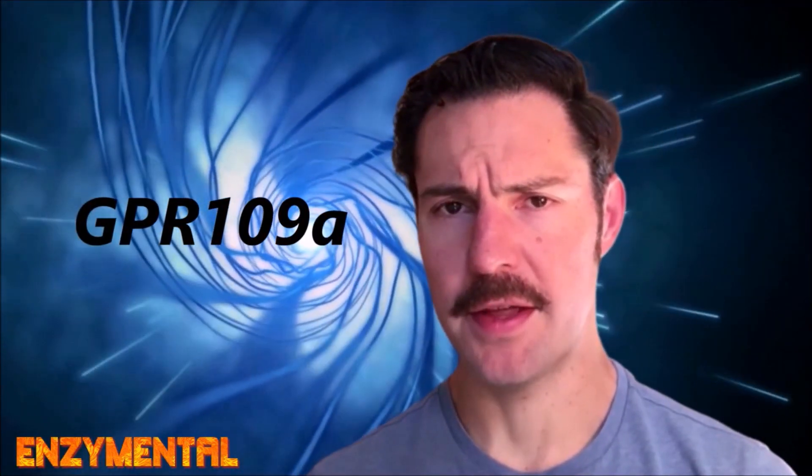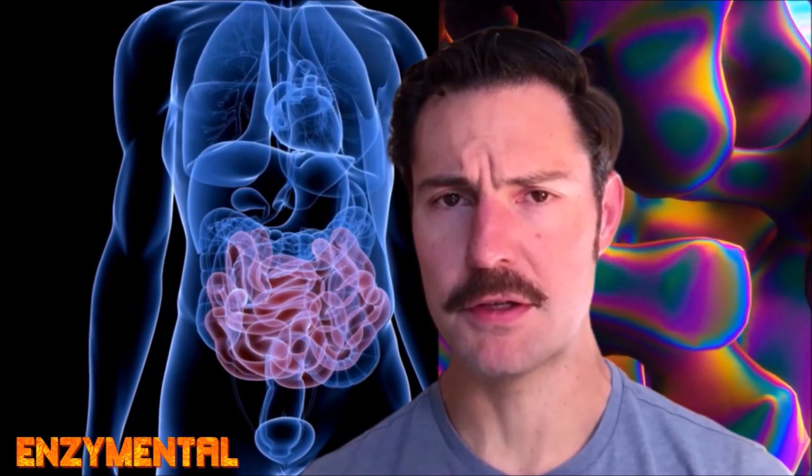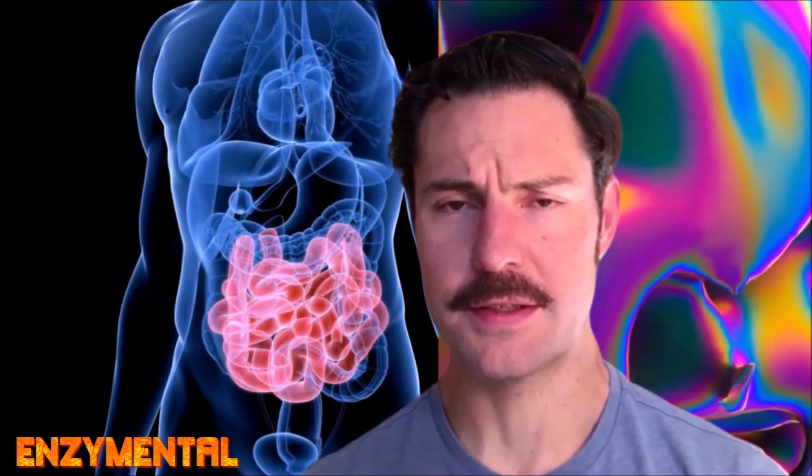The interesting thing about niacin and butyrate is that both activate the same receptor known as GPR109A. While butyrate is an endogenous GPR109A activator — because our gut microbes produce butyrate from the dietary fiber we consume — niacin is an exogenous GPR109A activator that we get from our diet and, hopefully, from adequate daily niacin supplementation.